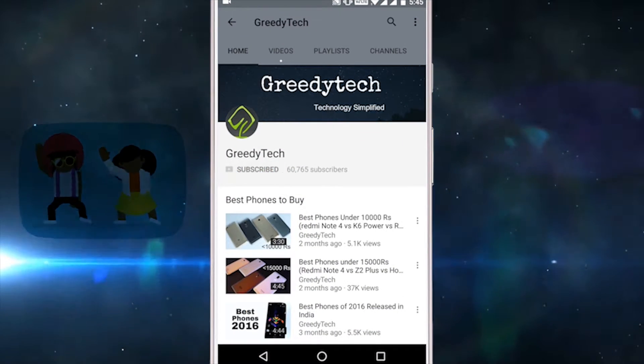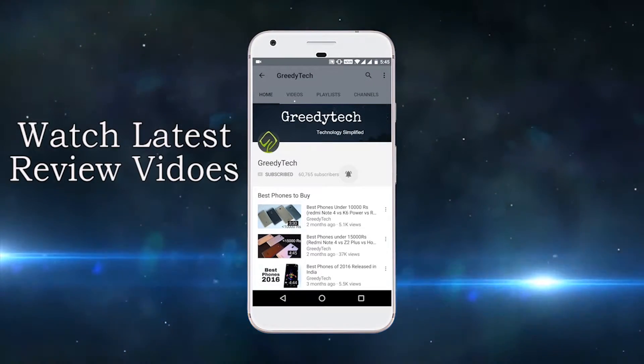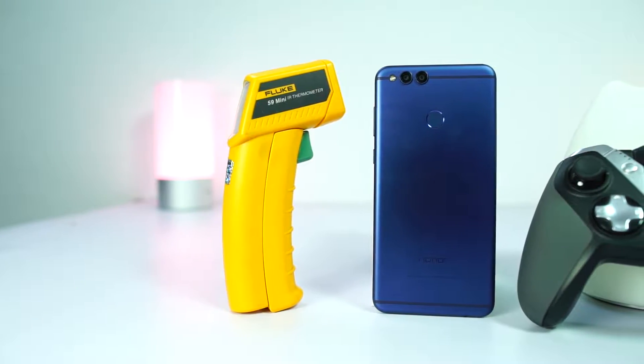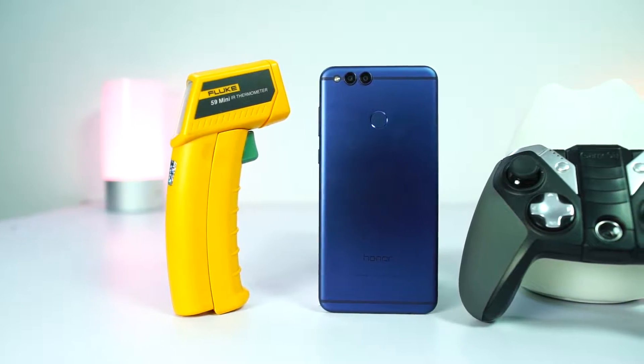Hit that subscribe button and the bell icon beside it to check out our latest videos before anyone else. Hi there guys, I am Nikhil from Greedytech and this is the gaming review and heat test of the Honor 7X.